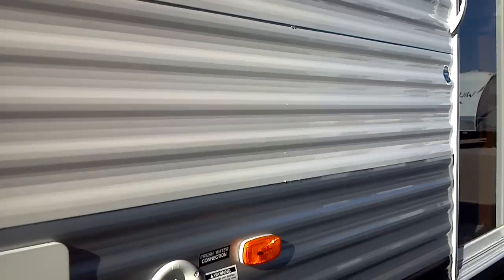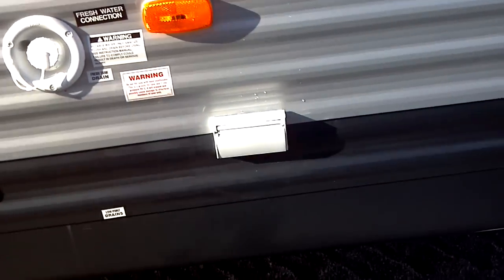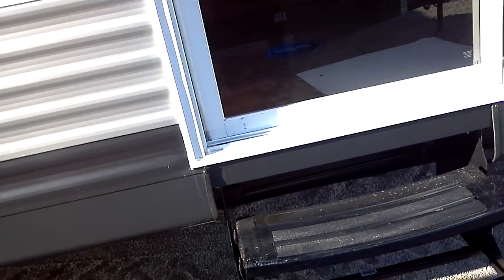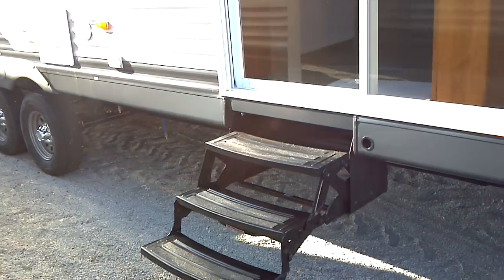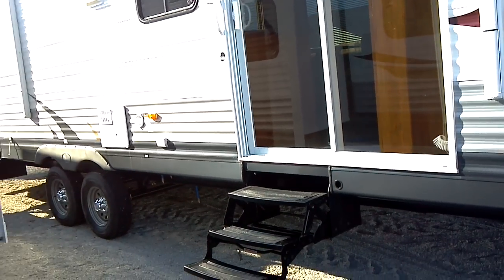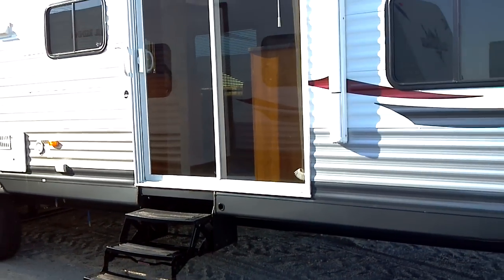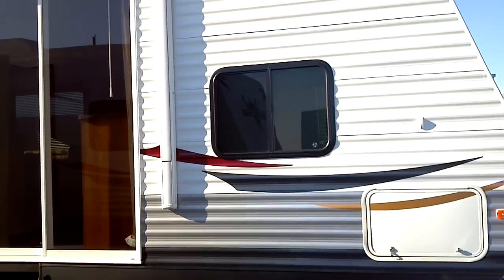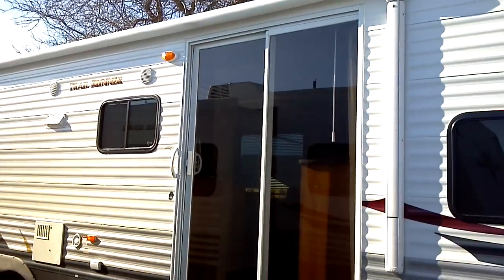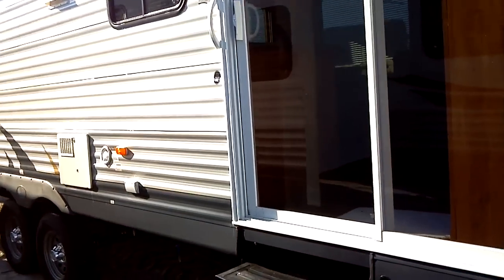There are exterior speakers, an exterior ducted range hood, a gravity water fill, and exterior power right there. Here is your large sliding door with three-step easy entry, along with the other part of your exterior storage.